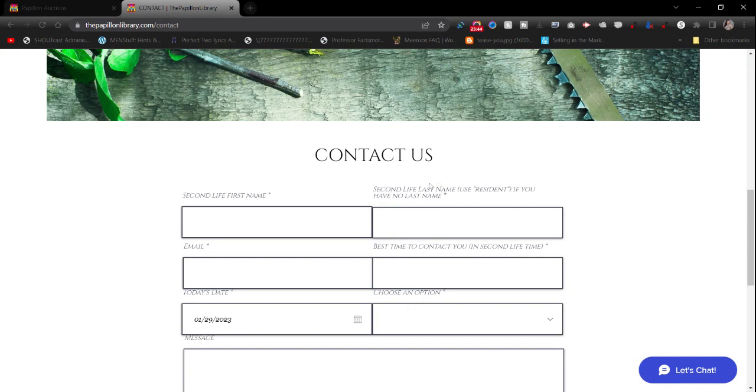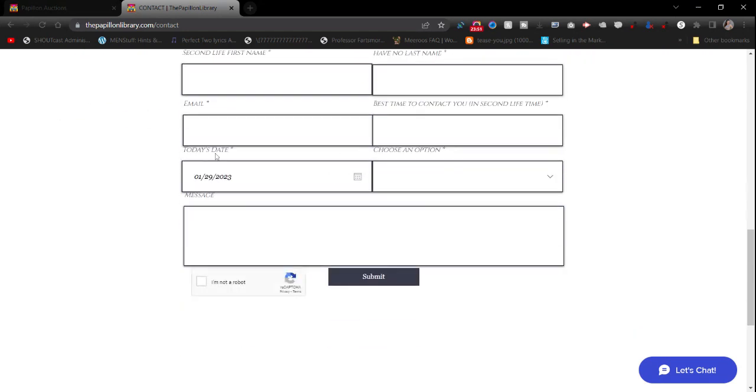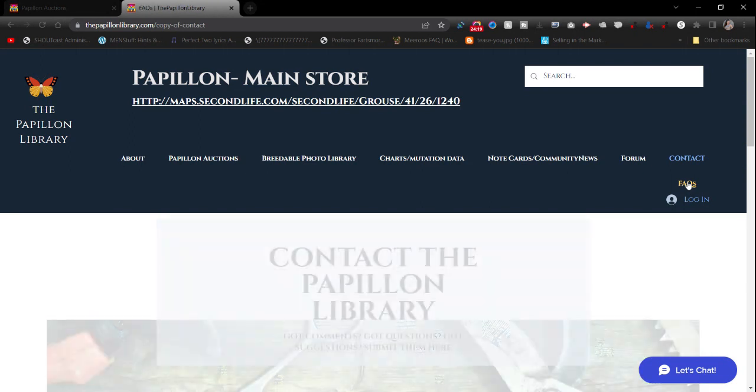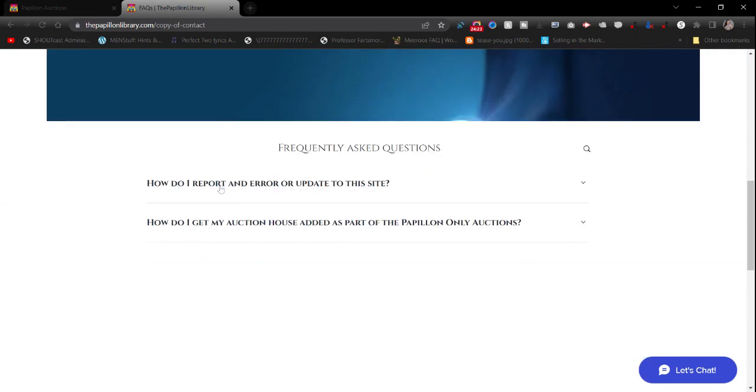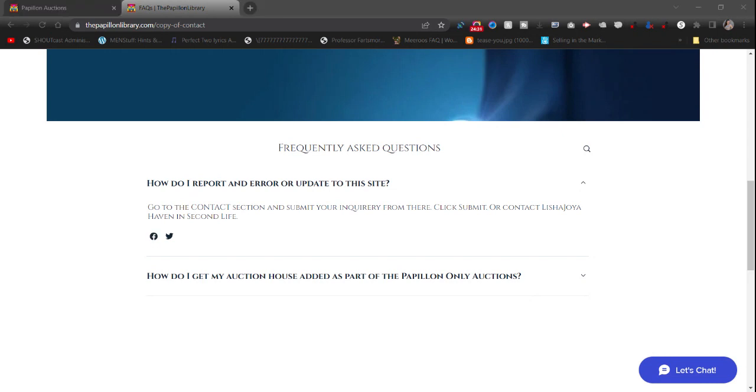The contact form asks for your Second Life first name, last name or 'Resident' if you don't have one, your real life email, best time to contact you in Second Life, the date, and an option — questions, comments, suggestions, or other — plus your message. Confirm you're not a robot and submit. If you have a question about something, this is how to reach me since I'm not always online. There's also a FAQs section for quick questions, like how to report an error or update to the site.